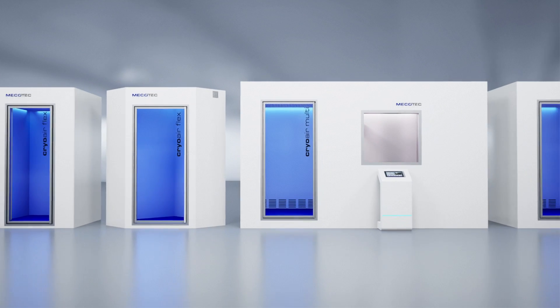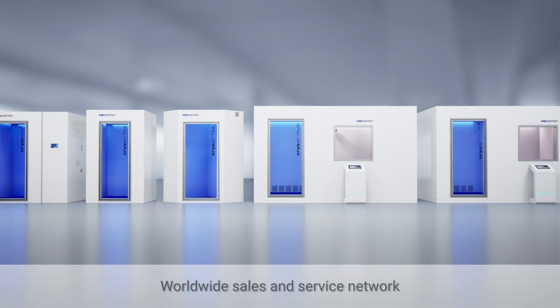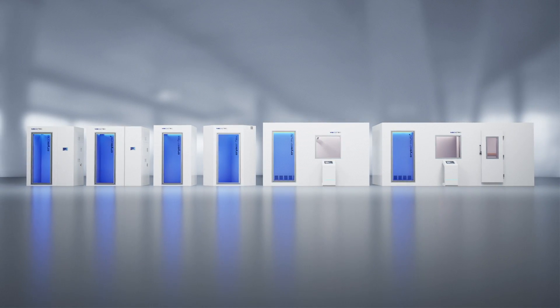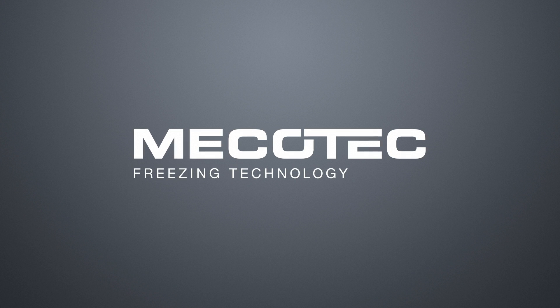What's the best cryo solution for your home or business? Our sales and technical service staff are available around the clock and around the globe to help you decide. Join the revolution of cool with MECOTEC.